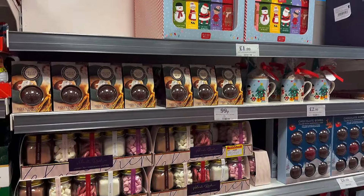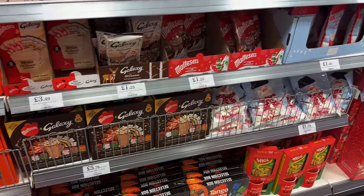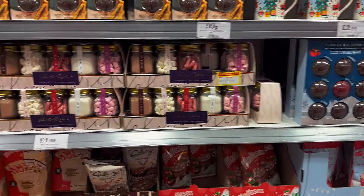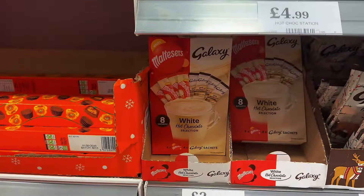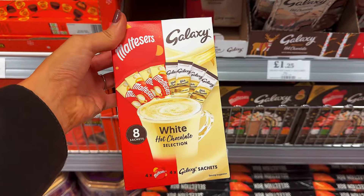I've just spotted their Christmas hot chocolate selection, which they always do as nice little stocking fillers or little gifts if you're not sure what to get anyone — just a little something rather than a main present. Oh, that looks like a bit of me — I've got to get one of those. Malteser and Galaxy white chocolate — I love white chocolate.